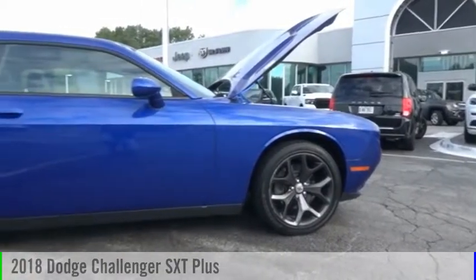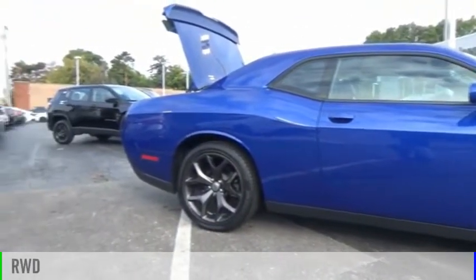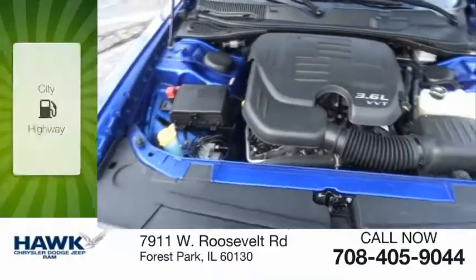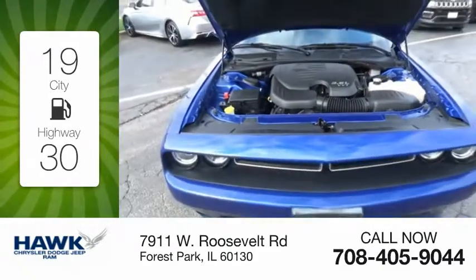Take a ride in the 2018 Challenger. This vehicle is powered by a rear wheel drive, six cylinder, 3.6 liter engine. Great fuel efficiency saves you money by requiring fewer trips to the gas station.